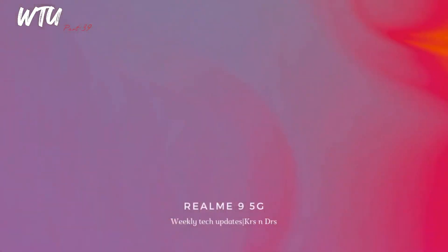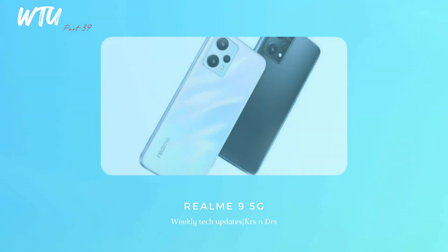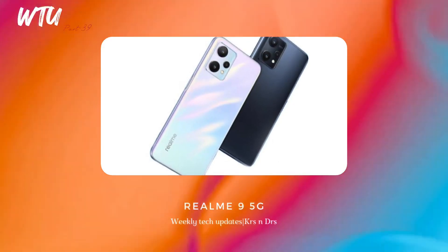The Realme 9 — not 9i, this is the Realme 9 only — is receiving the Realme UI 3.0 official stable update. If you are using the Realme 9, make sure you get updated with the new Realme UI.